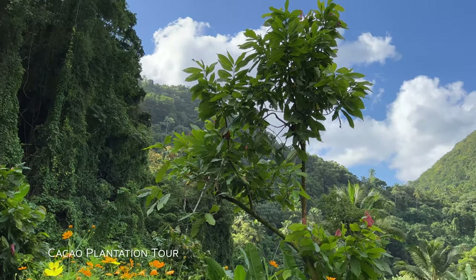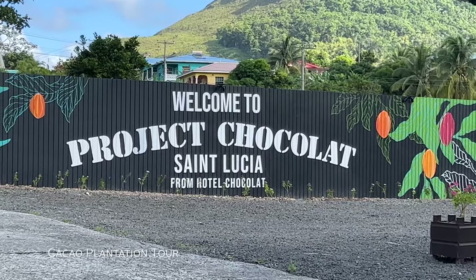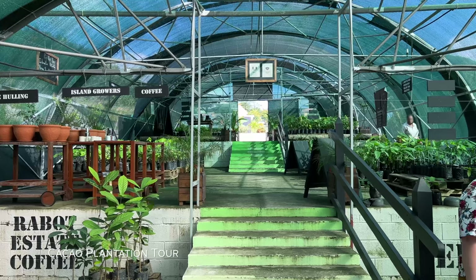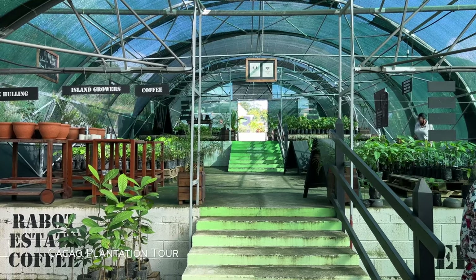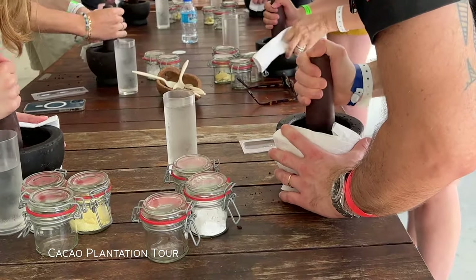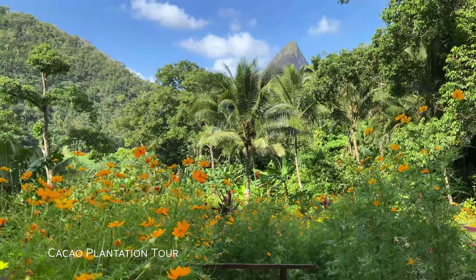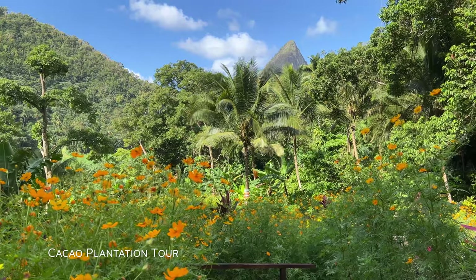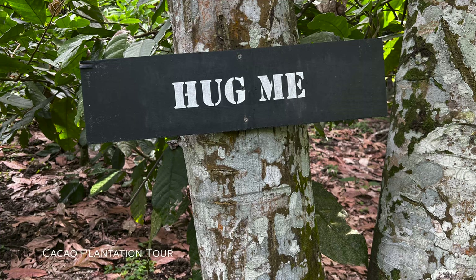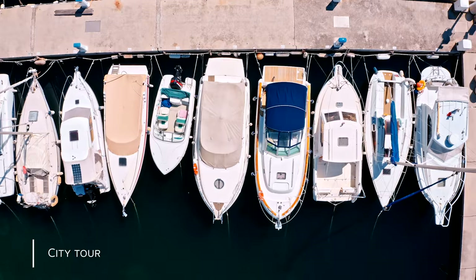How about touring a cacao plantation? I enjoyed my tour of the chocolate plantation at Project Chocolat. The Fond Doux Resort also does a cacao plantation tour, but my guess is Project Chocolat is better. Not only do you get to learn how cacao is grown, harvested, and turned into chocolate, you also get to make your own chocolate, with the bonus of taking a walk through the plantation and learning about some of the local flora. You can skip the Diamond Falls Botanical Gardens unless you're really into plants.